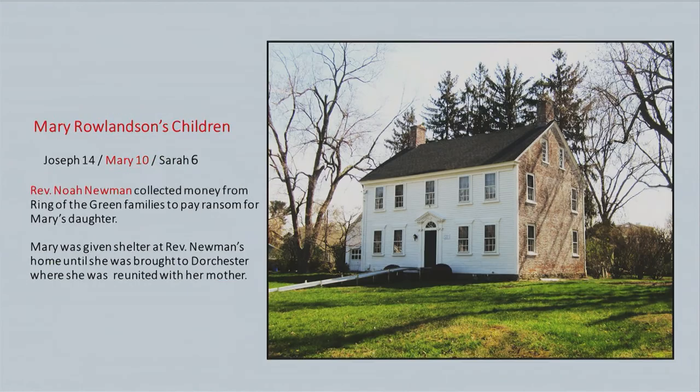An amazing part of the story that not many people know: her other daughter, Mary (10), was still alive but in another part of New England — she showed up in Rhode Island. Reverend Newman went around the Ring of the Green families collecting money to pay for the girl's ransom. They turned her over and kept her in a house that still stands today. When she got a little better, a wagon heading to Dorchester reunited her with her father, and then she was reunited with her mother.